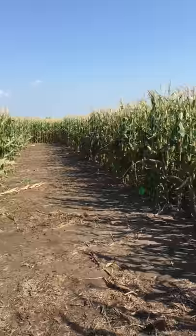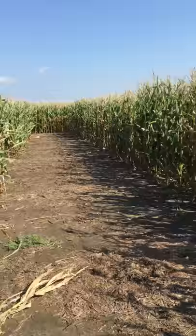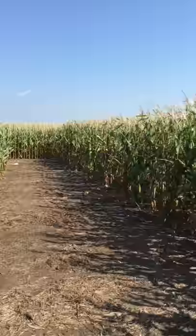We are at Scandia, Kansas today visiting a high yielding corn experiment. The overall idea of this experiment is to understand which are the best management practices that can allow us to increase yields and close the yield gaps.